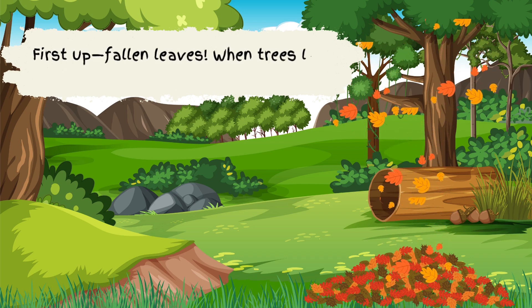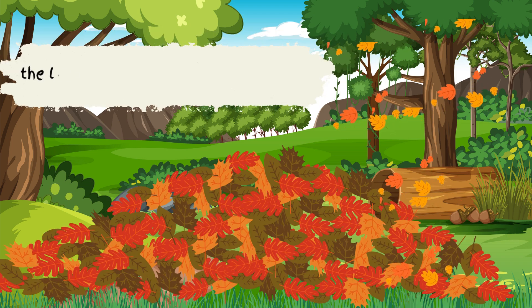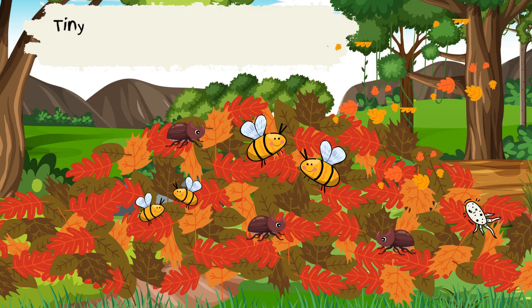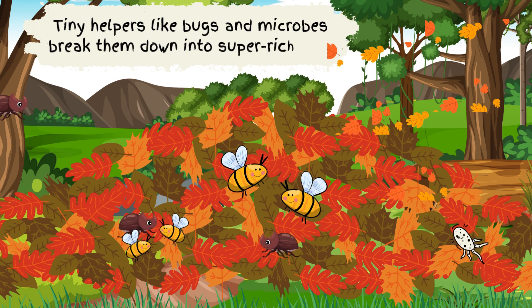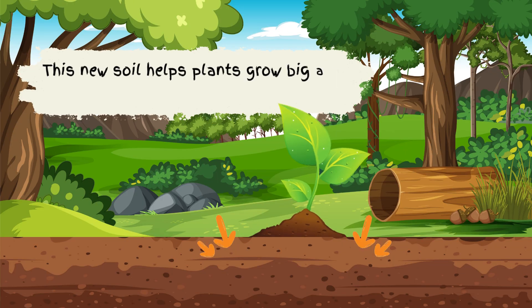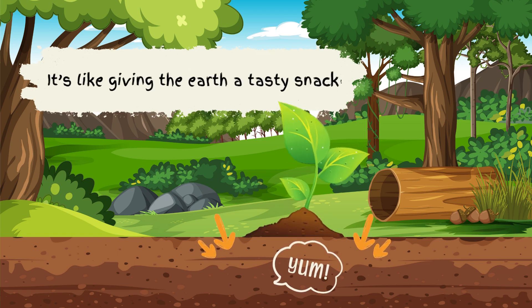First up, fallen leaves. When trees lose their leaves in autumn, the leaves don't just sit there forever. Tiny helpers like bugs and microbes break them down into super-rich soil. This new soil helps plants grow big and strong again. It's like giving the earth a tasty snack.